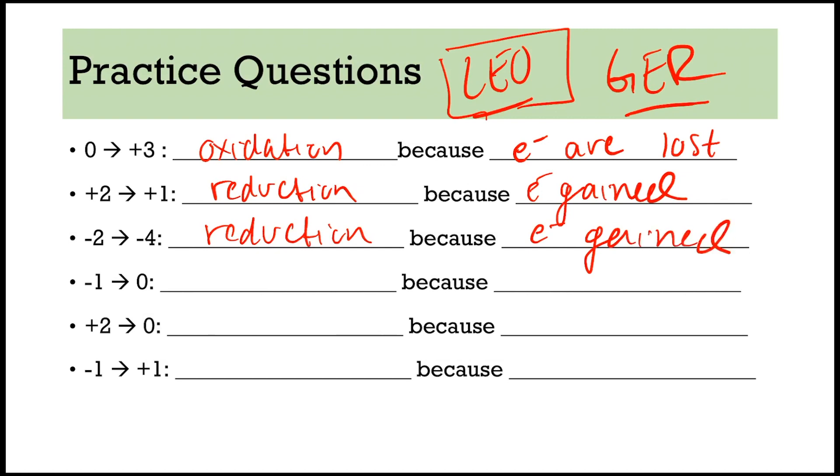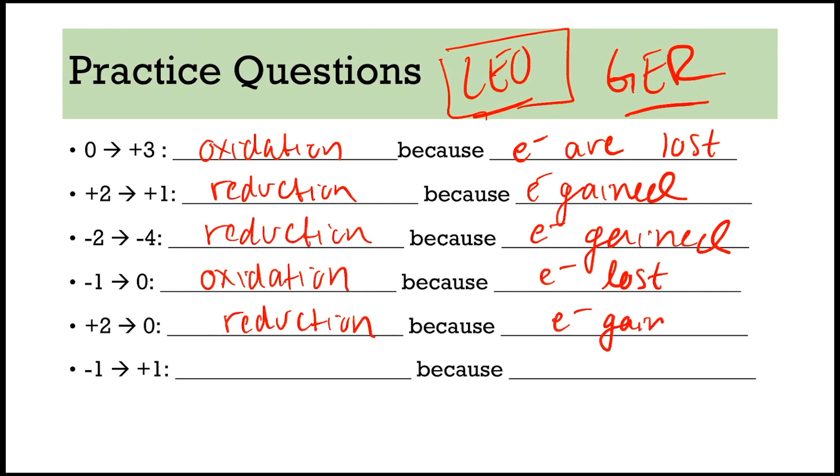Now would be a good time to pause this, finish the rest on your own, and then check your work. Negative 1 to positive 1 — you are increasing, that is oxidation because electrons are lost. Plus 2 to 0 is reduction — you are getting smaller, and electrons are gained during reduction. Negative 1 to positive 1 — you are increasing, that is oxidation because electrons are lost.